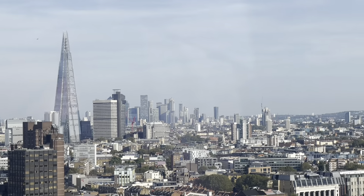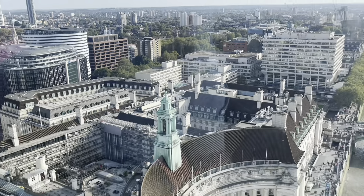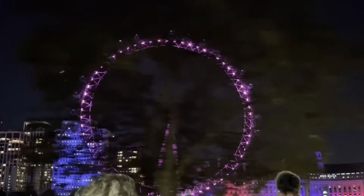It is also worth noting that the London Eye is Europe's tallest cantilevered observation wheel and the most popular paid tourist attraction in the United Kingdom, receiving about 3 million visitors annually.